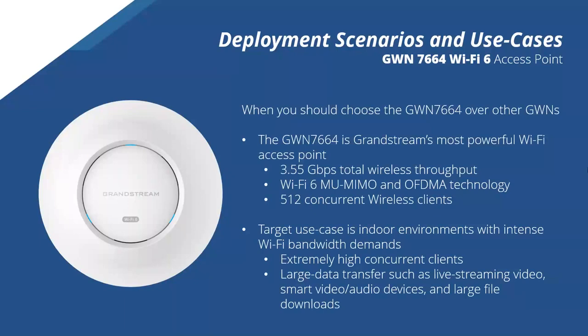The target use case is indoor environments with intense Wi-Fi bandwidth demands. As an installer, the two things to look for are extremely high concurrent clients — such as public deployments and transportation hubs — and large data transfer needs, such as live streaming video, smart video and audio devices, and large file downloads. These two factors come together to allow the GWN 7664 to truly shine.